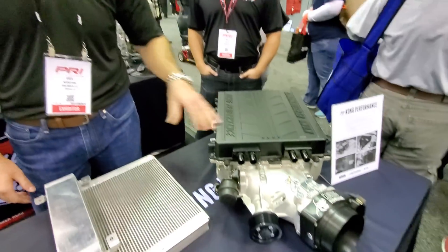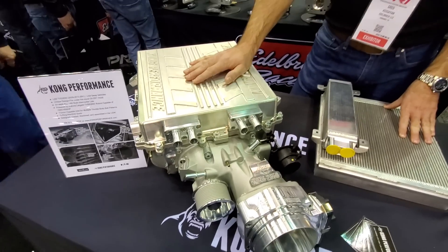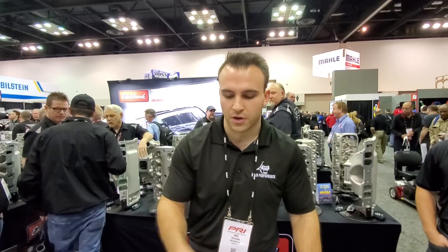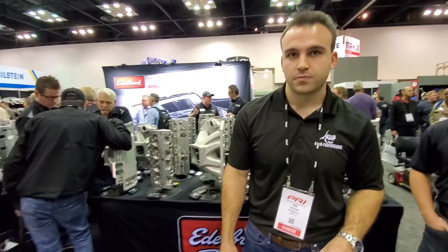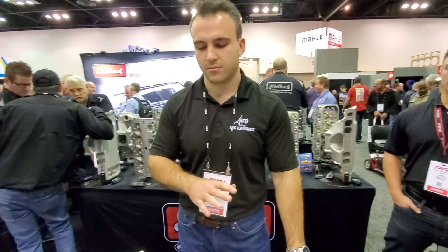Because the LSA is a 1.9 originally, and the LS9 that's also getting replaced is a 2300 originally. So the max gain is not as big on the LS9, but on both cars that we've tested so far, we easily picked up over 130 wheel over a full max effort ported LS9 2300. Over 130 wheel over a max effort stock blower — ported, hogged, the whole nine yards.